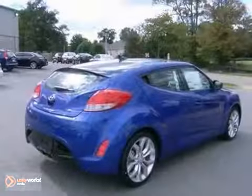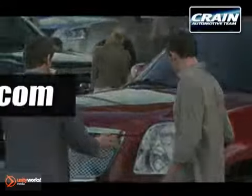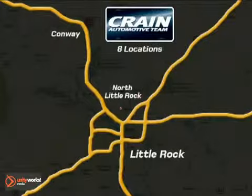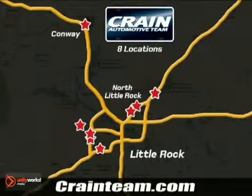Stop in and see it for yourself today. Visit us anytime at crane team dot com. Go, go, go — the Crane Team's got them. Crane team dot com.